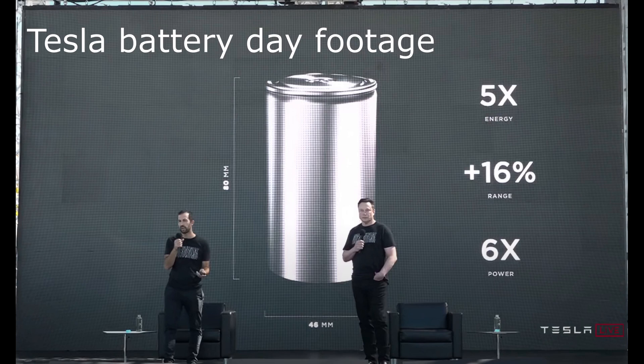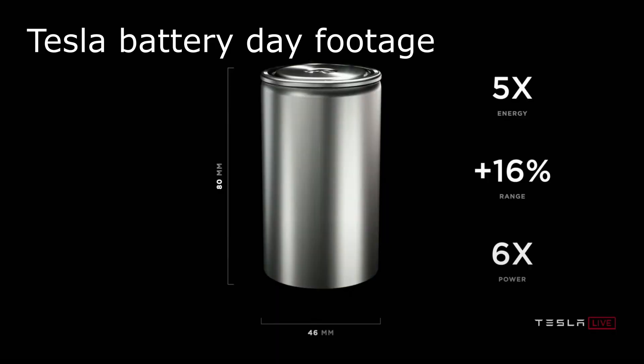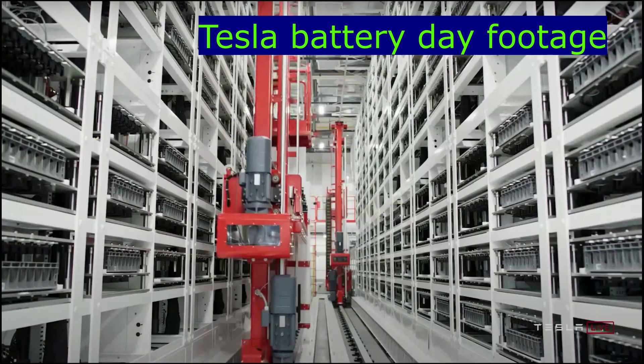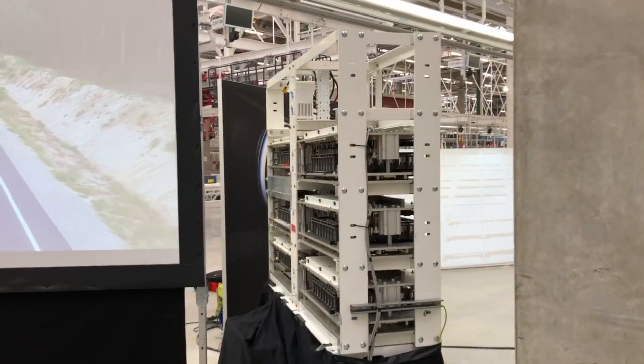During the Battery Day, a lot of details were already presented about the 4680 batteries: bigger dimensions, higher power, higher energy, the tabless design, as well as a highly automated, highly scalable manufacturing process for the cells.